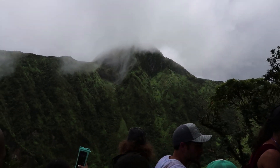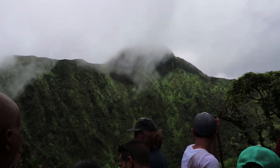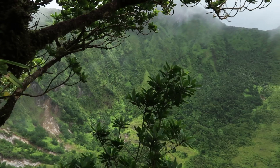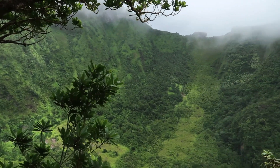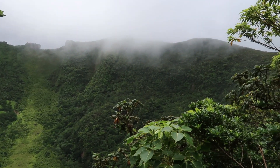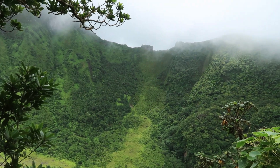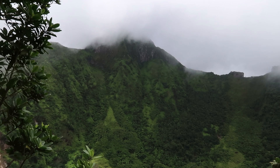The crater rim was our objective so we were halfway done at this point. There are two crater views and a partially obstructed view towards the sea and another island out in the distance. These overlooks were nice but very crowded. At the time I didn't realize those were all the views we were getting, and I was disappointed when we started making our descent.